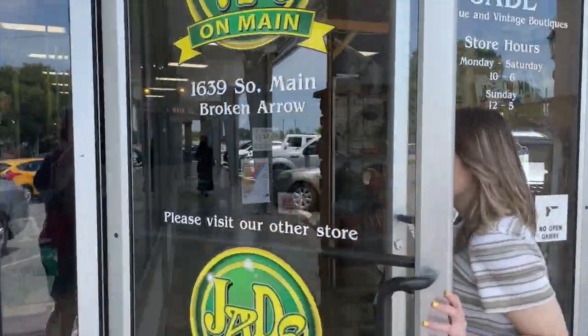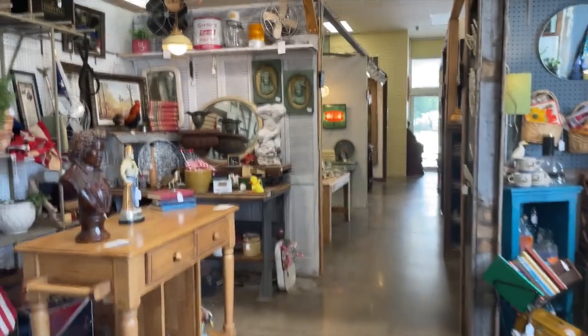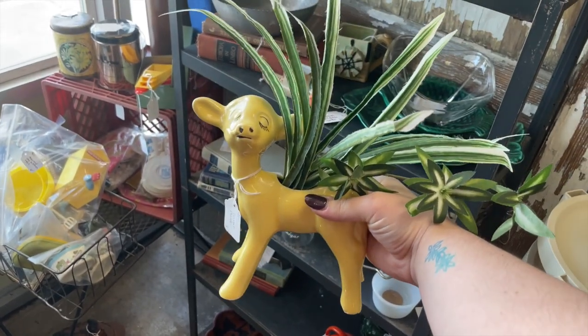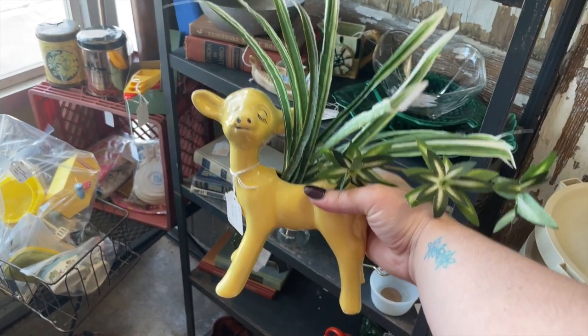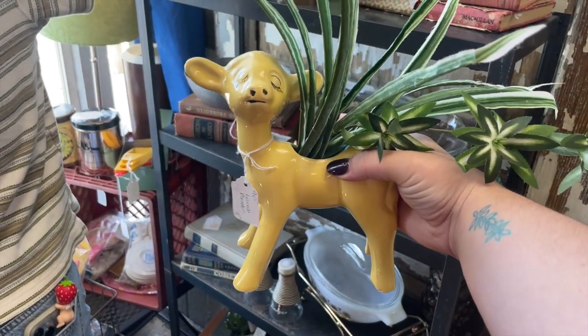Okay, in we go to the first place. First stop is Jade Treasures on Main Street — and only serious antiquers bring a fan with them. This place is good. Look at this lamb that's a planter — are you kidding me? I might need him. He's so cute.